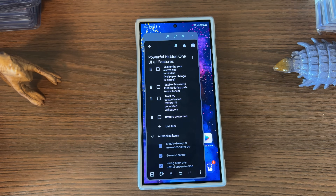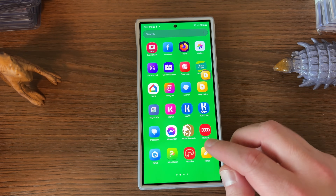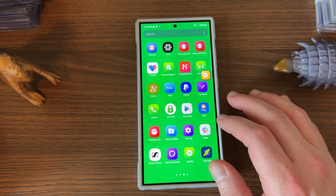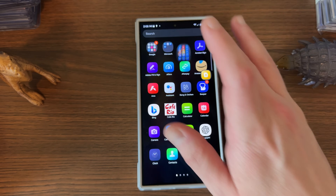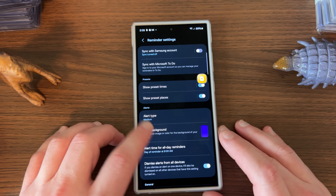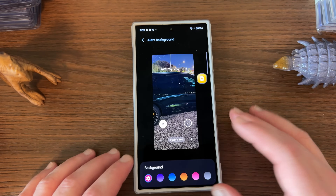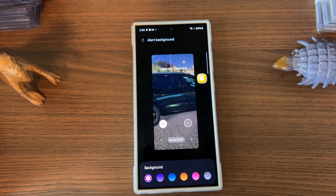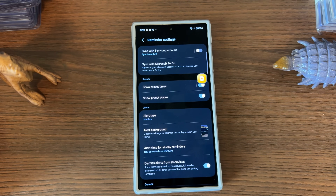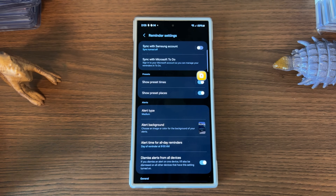Next, you can customize your alarms and reminders with a wallpaper change. If you go into Reminders, tap settings, and look under alert type, you'll see alert background. Instead of just choosing a color like before, you can now change it to a particular photo. This also works with alarms. It's a small touch, but it gives you a little more customization for how your alerts look — instead of just a full screen of purple, it looks a bit nicer on a daily basis.